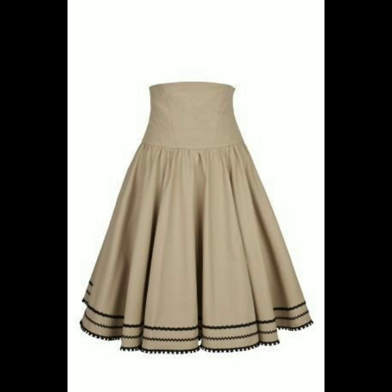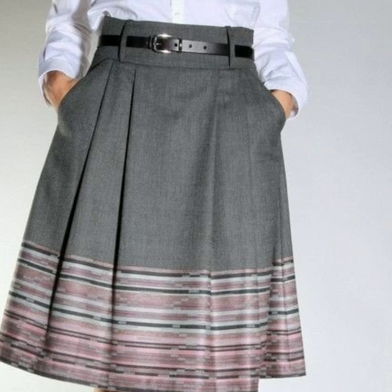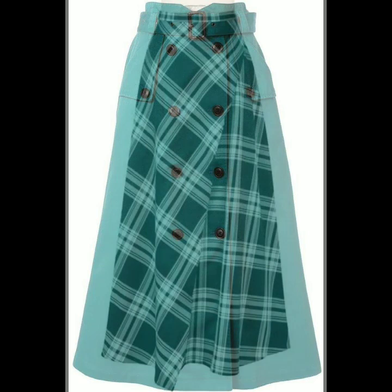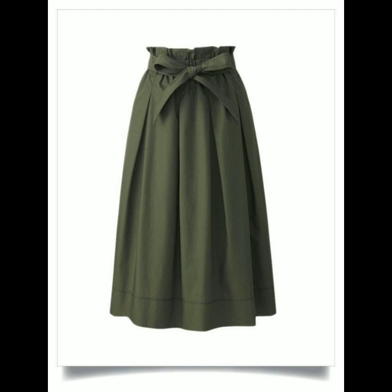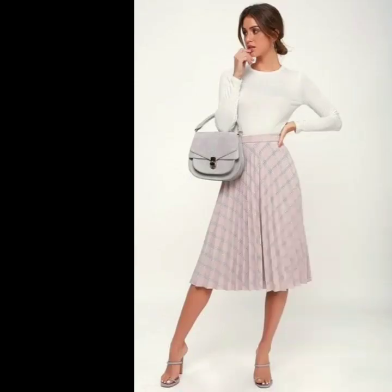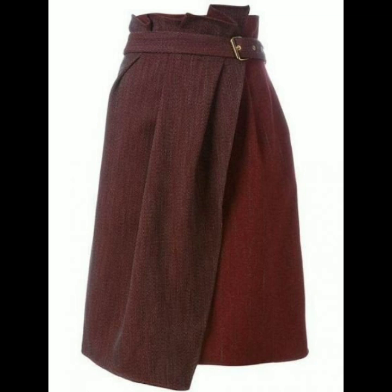Hello everyone, welcome back to my YouTube channel. So how are you, dear friends? I hope you are all fine and doing well. Friends, I'm back with a very stunning collection of high-waisted A-line skirt designs. In this video you will see the most stylish, most beautiful A-line high-waisted skirts — they are so beautiful and stunning. I hope that you are gonna love this collection and find it helpful and useful for you, so just watch this video till the end.